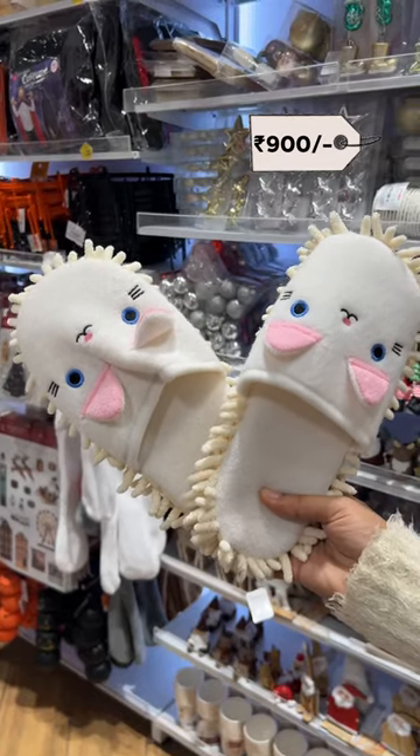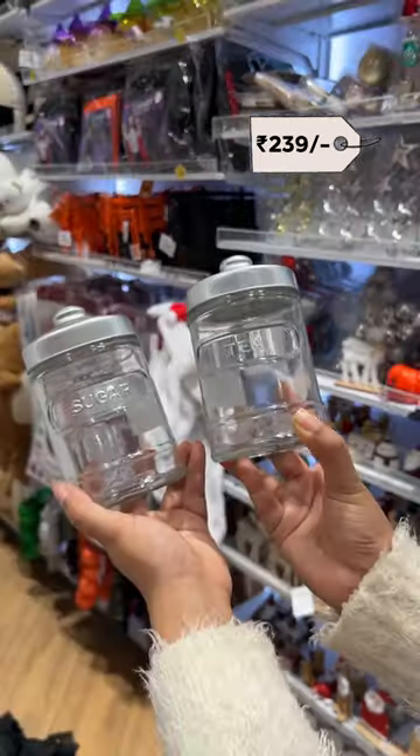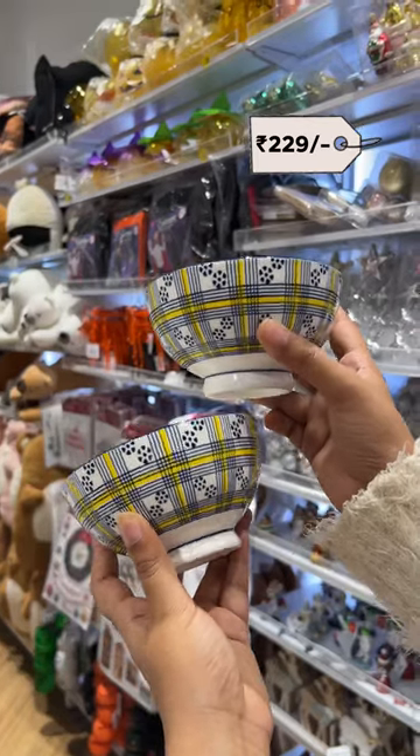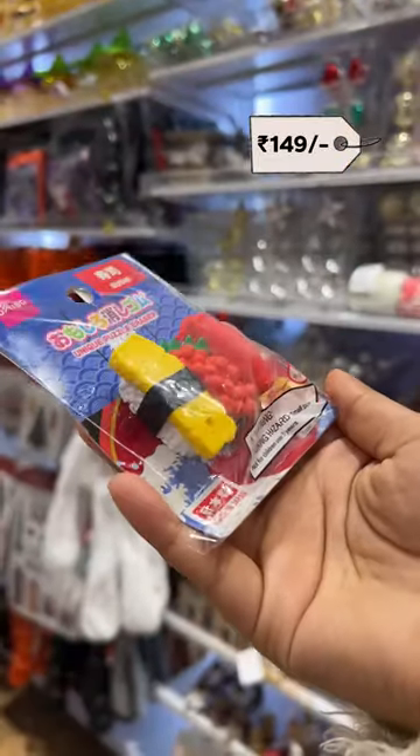How cute are these room slippers, but for $9.00? Transparent tea sugar jars for $2.39. Japanese ramen soup bowls — I love the print. How cute is this pack of sushi erasers?